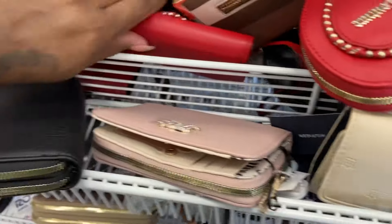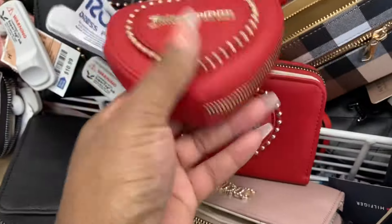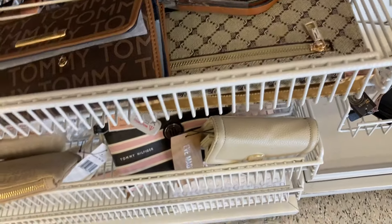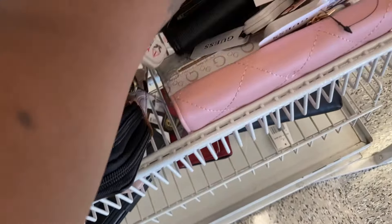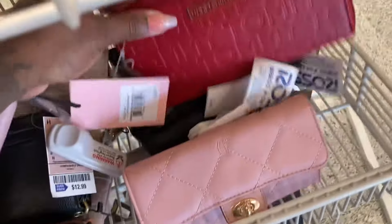I believe all of these are like $10.99. They got the red — the matching set. They used to be hard to find Juicy, but this is really pretty. They have a lot of Juicy Couture wallets. Tommy Hilfiger. This is a Steve Madden pouch. They have a lot of Juicy here — I didn't see the handbags though, they probably bought all the handbags. Oh, here's another Juicy. Tommy Hilfiger.